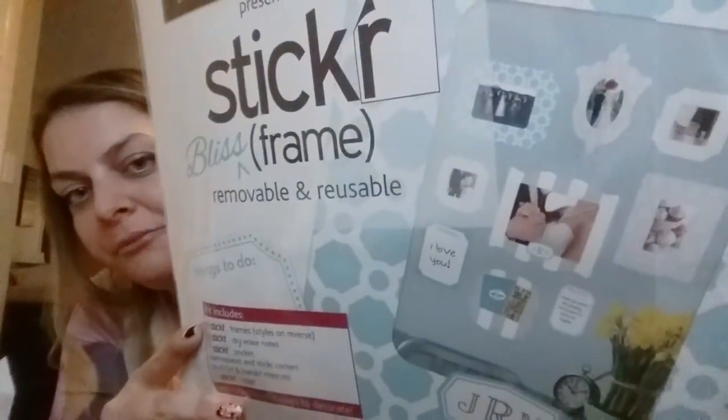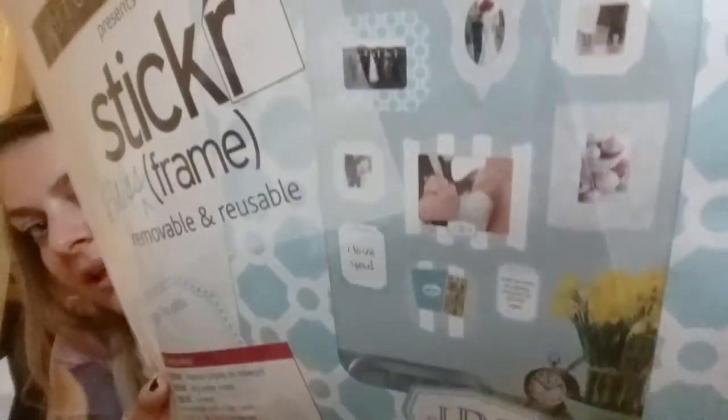First bag is almost done. This is super cool — you have to check these out. They're in the picture frame section under the sale. They're $25 on sale for $10.99. It comes with six sticker frames, six sticker dry erase notes, one stick pocket, nameplates and sticker corners, Butch and Harold mascots, one sticker ruler — unlimited list of ways to decorate. So it's a whole kit, and I'm going to put this in my office because it matches that frame I showed you.